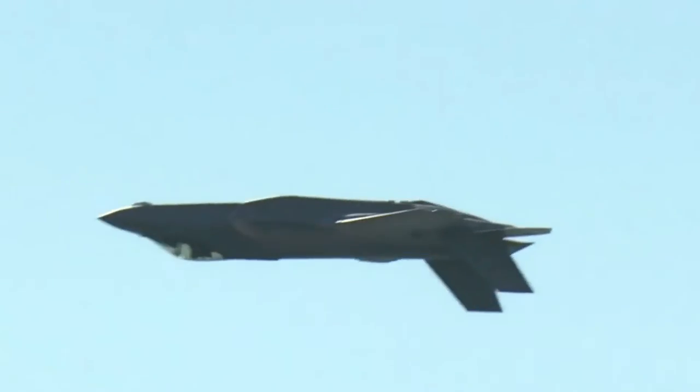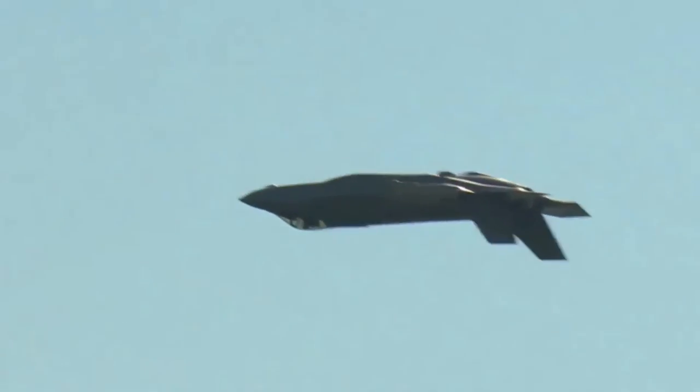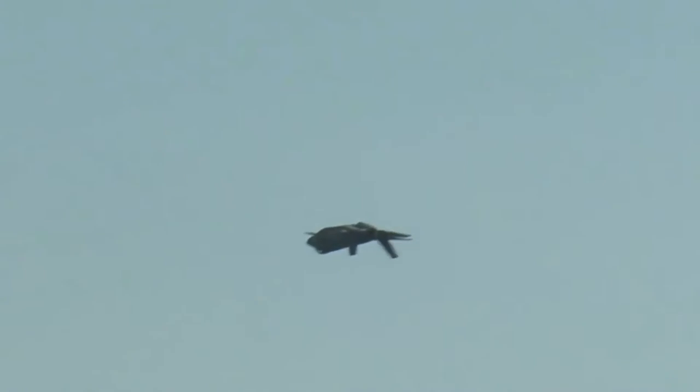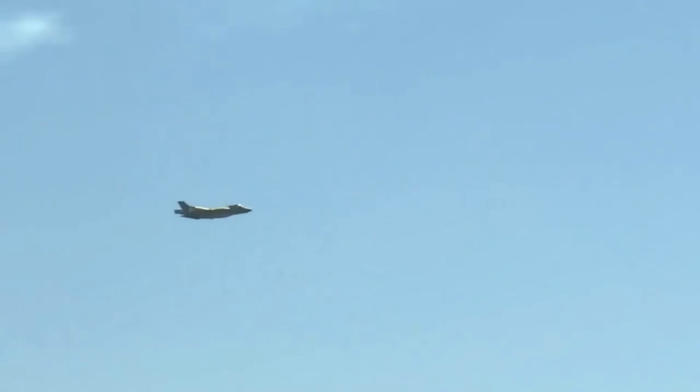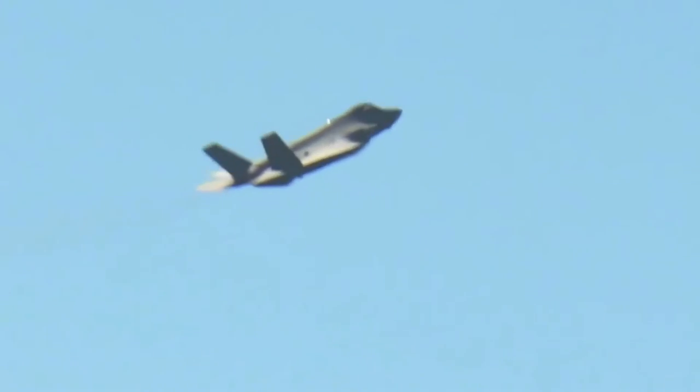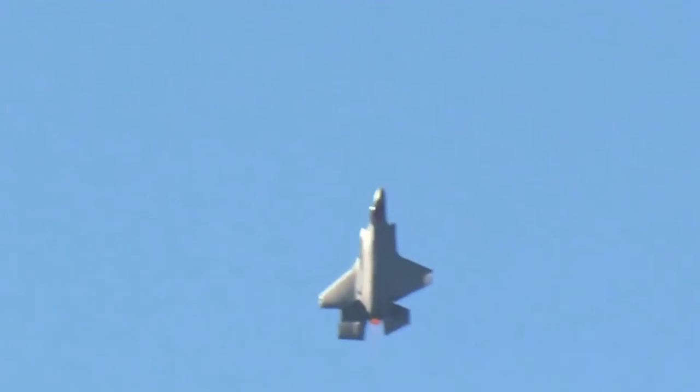The F-35 contains state-of-the-art tactical data links that provide the secure sharing of data among its flight members as well as other airborne, surface and ground-based platforms required to perform assigned missions. The commitment of JSF partner nations to common communications capabilities and web-enabled logistics support will enable a new level of coalition interoperability.